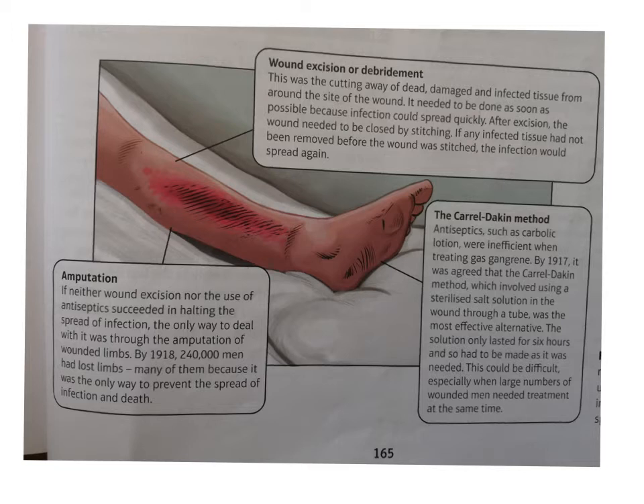After excision, the wound needed to be closed by stitching. If any infected tissue hadn't been removed before the wound was stitched, the infection would spread again. You could, of course, also simply amputate. If the wound was too great and it seemed like the risk of infection was very high, amputation was best because - lose a leg but save a life.